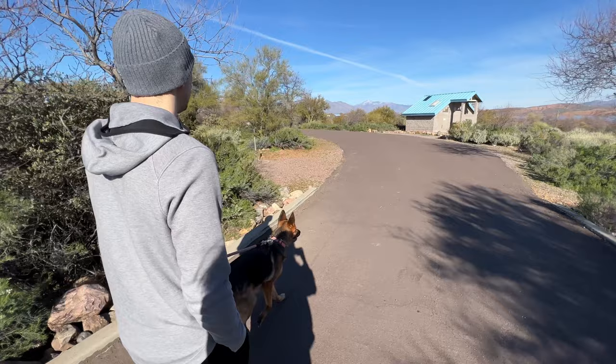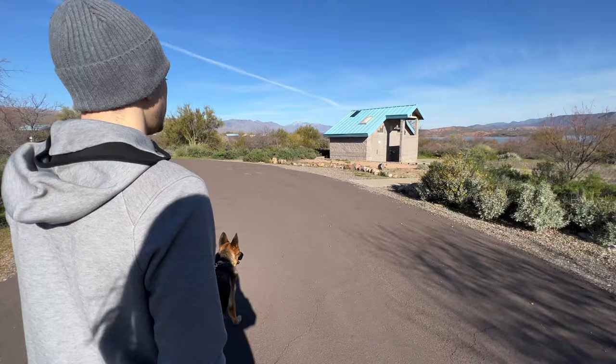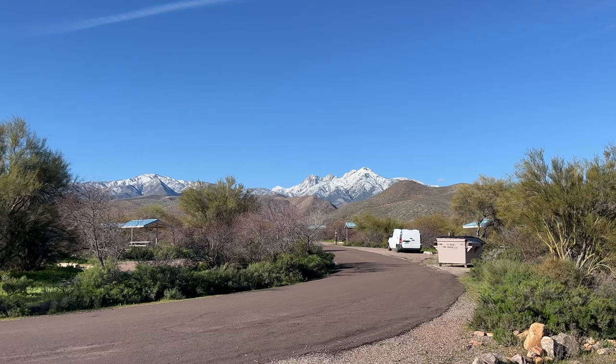It was time for everyone's morning potty break, which was about a two minute walk from our campsite. This is the women's bathroom — nobody was in here but I just wanted to show how clean they kept it. Ten out of ten.